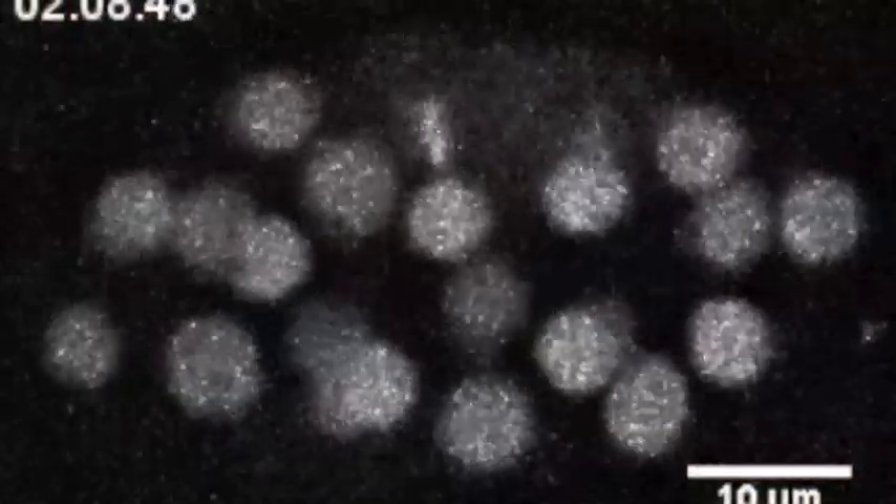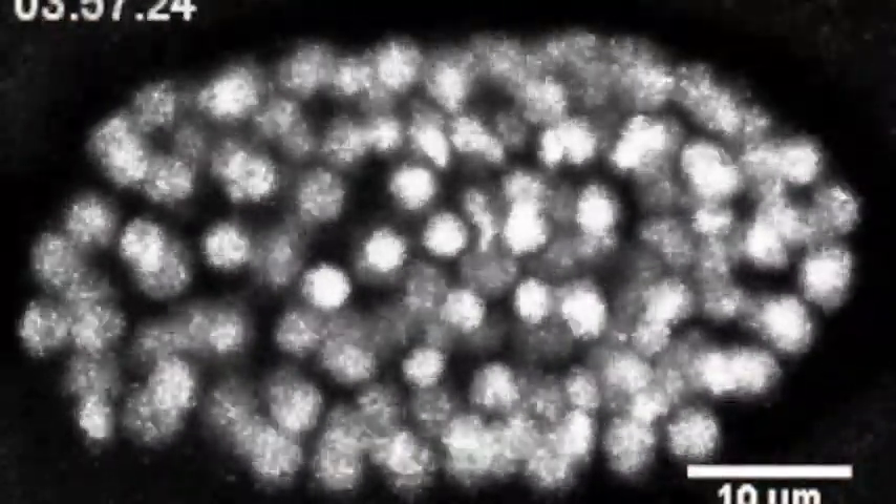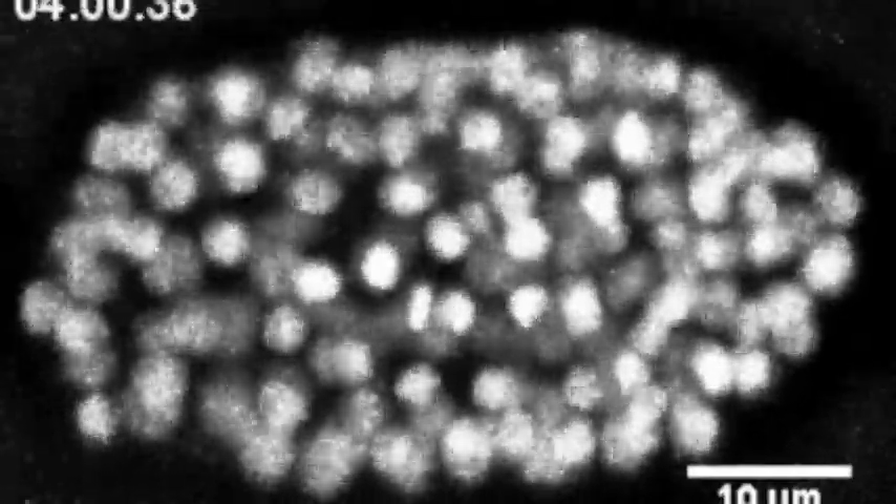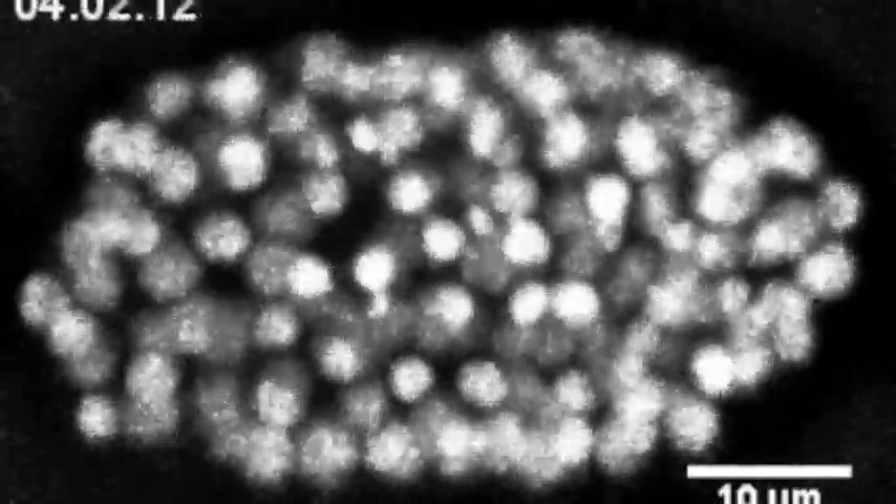We use a worm, a nematode called C. elegans, as a model organism. In this movie, you're seeing an embryo of C. elegans as it's developing. With a conventional microscope, we would have to expose this embryo to 14 hours of continuous illumination, and that would kill the animal because it would receive too much light and burn. Our microscope is much faster and exposes the animal to less light. Therefore, we can visualize the entire development of the animal without causing harm.